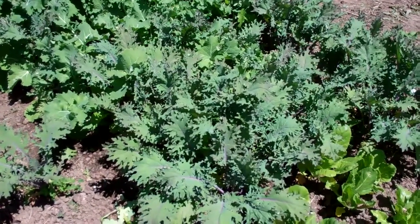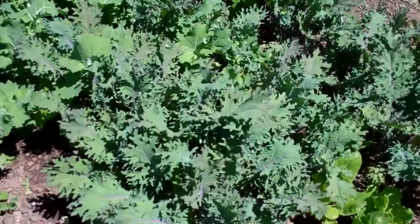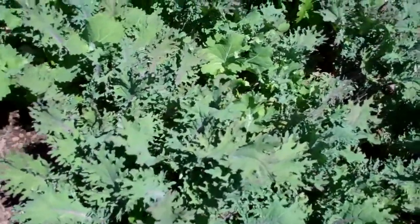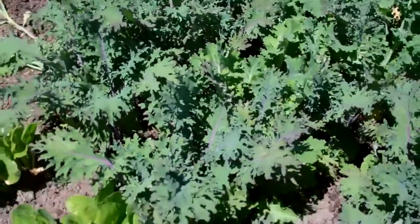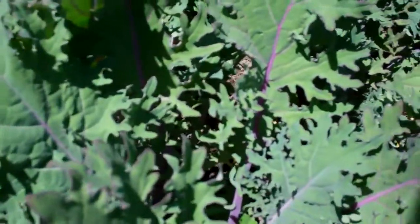Here's our bed of kale on July 6, 2011. We have two varieties and it was planted in mid to late April, and this is about ready to harvest now. Luckily my kids like kale.